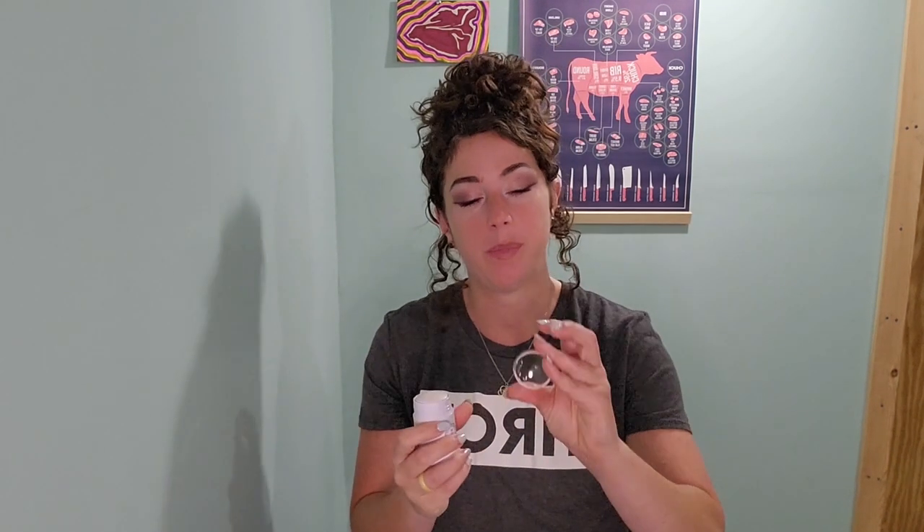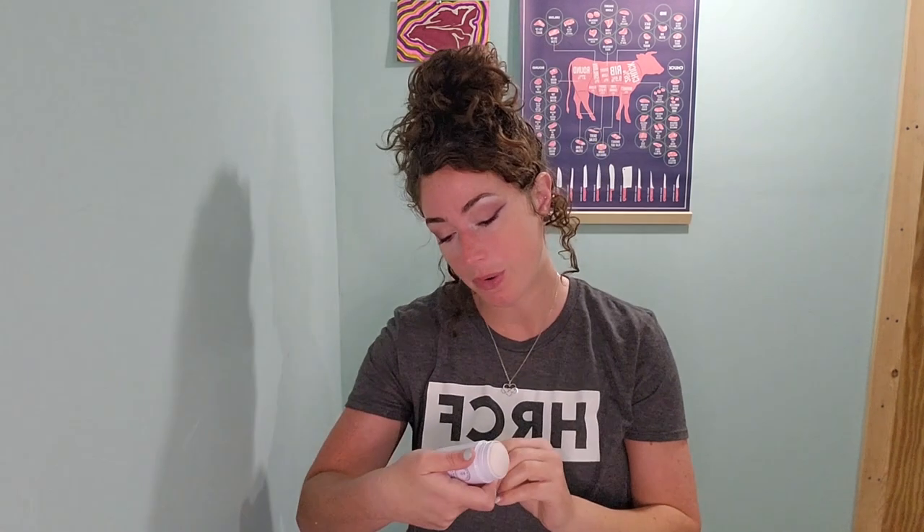My first impression of this company is that everything is more professionally put together than any other natural product line I've tried. The presentation is really impressive — it even has a little protective thing on it. I'm going to be doing the Murph today — a CrossFit workout where I run two miles, do 300 bodyweight squats, 200 push-ups, and 100 pull-ups — so I'll be out in the sun a lot. I'm putting some on my nose and forehead right now. It doesn't smell like anything and feels really soft. It also doesn't have coconut oil, so I'm not concerned about it clogging my pores.